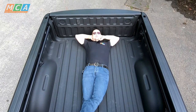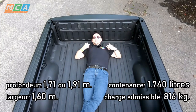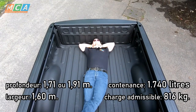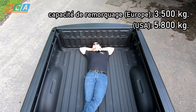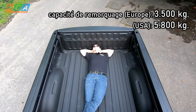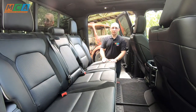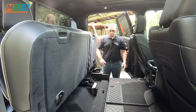La benne fait 1,70 m de profondeur pour 1,60 m de large. Et si ça ne vous suffit pas, il existe également une version avec 1,90 m. Cela représente plus de 1700 litres de contenance pour une charge maximale de 816 kg. En Europe, le RAM est homologué pour tracter une remorque de 3500 kg contre 5800 aux USA. La banquette arrière se relève pour créer un nouvel espace de rangement.